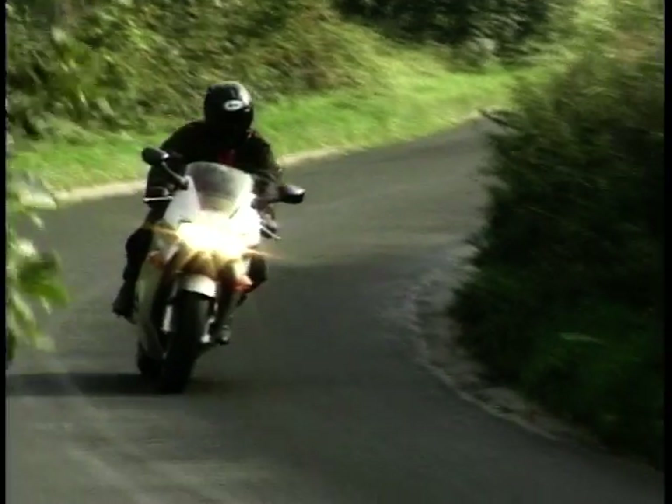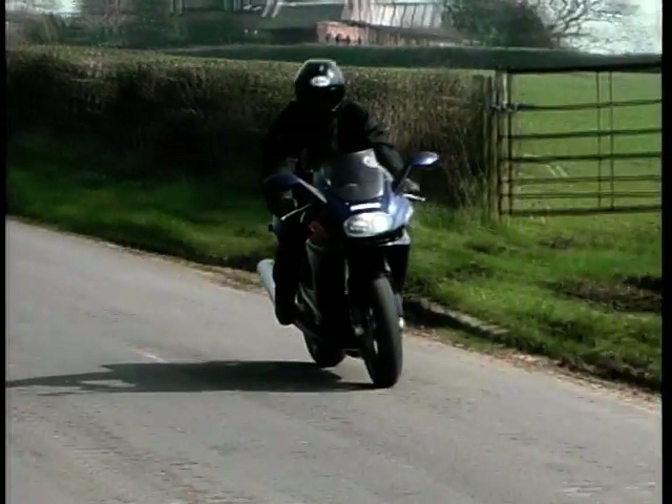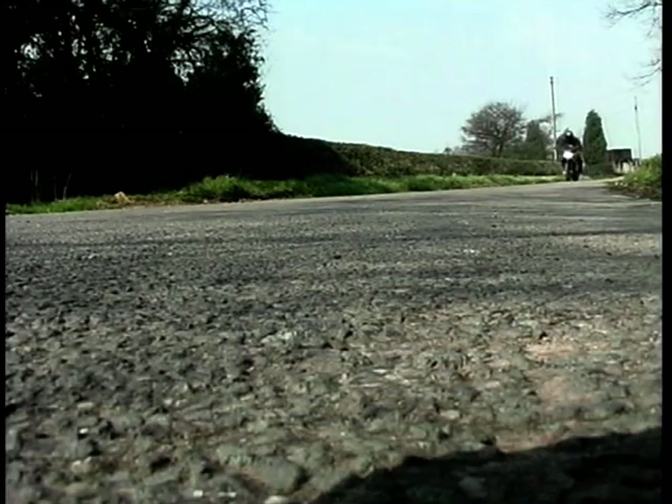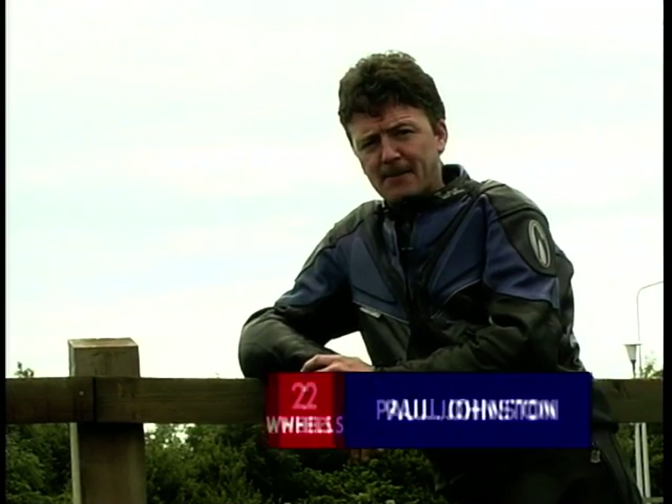Sports tourers are said to be the bikes which give you the best of both worlds — enough power and performance for lots of excitement, and enough comfort and practicality to cover thousands of miles without too much problem. So which models spring to mind? Well, there's Honda's VFR800, Ducati's ST4, Triumph have got their Sprint, or there's a BMW R1100S.